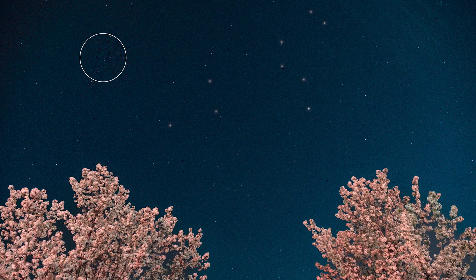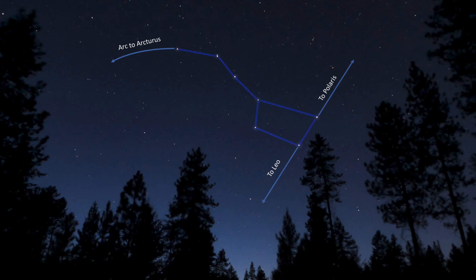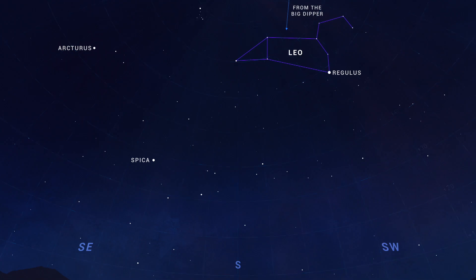To find the Coma Star Cluster, look southward for the constellation Leo. It can be easiest to start from the Big Dipper toward the north, and use the two pointer stars on the end which always point you toward Leo. Once you've identified Leo, the Coma Star Cluster is about 15 degrees to the east of the triangle of stars representing the lion's hindquarters.